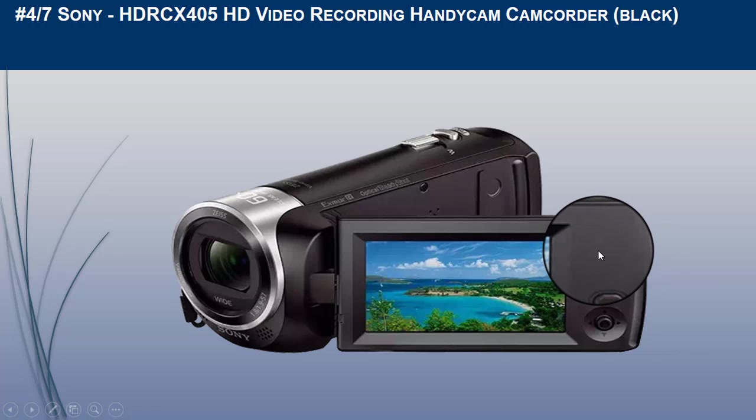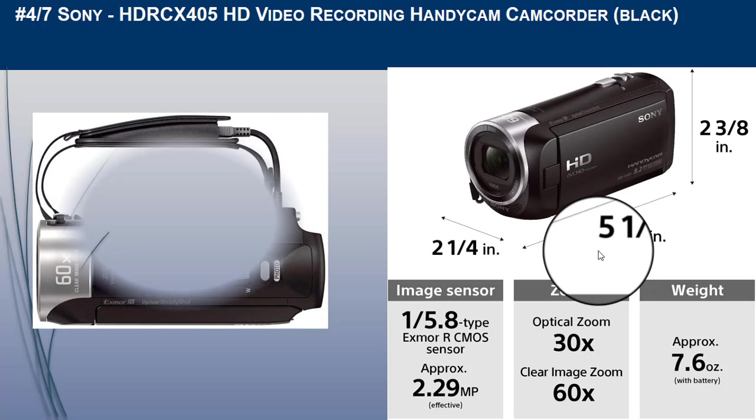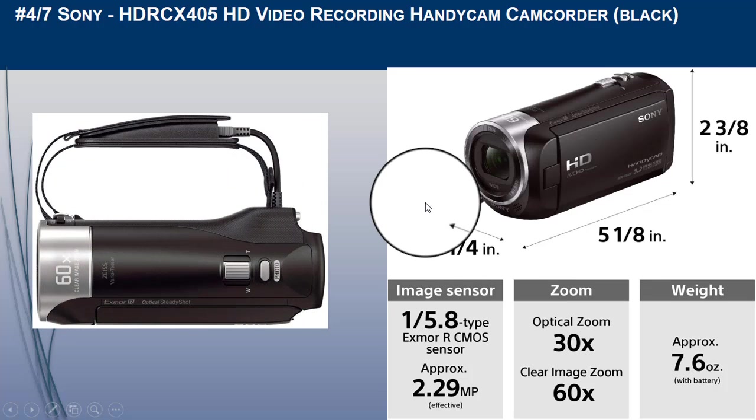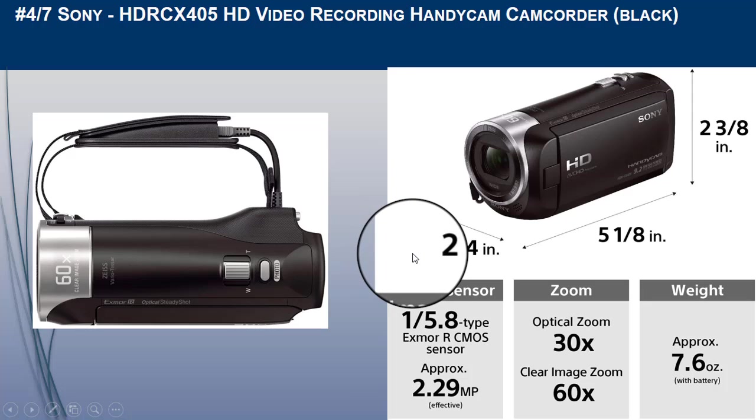It automatically creates highlight videos in MP4 from multiple clips. Optical SteadyShot image stabilization with active mode is built in, along with a built-in USB cable for easy file transfer and charging. It also has face detection with voice enhancement and noise reduction, plus 7 picture effects for video and still photos.